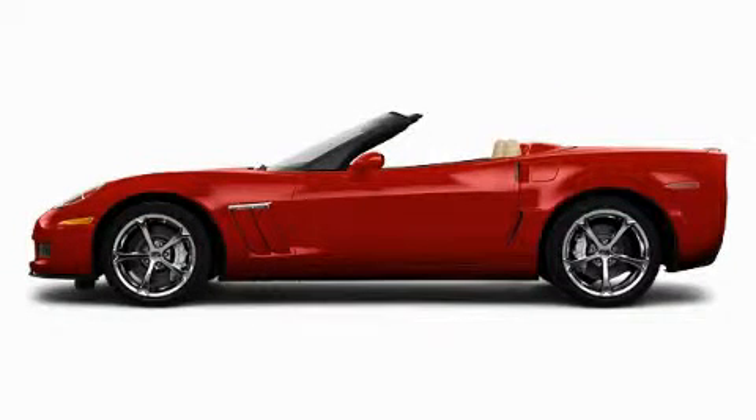This is a brand new 2010 Chevrolet Corvette Grand Sport, a car that begs to be driven.